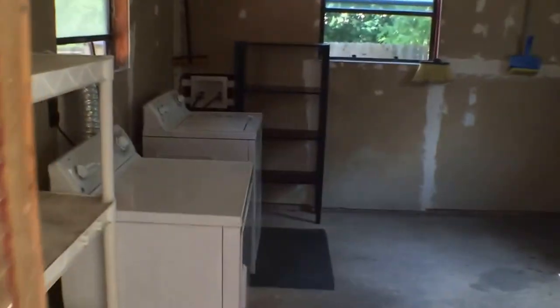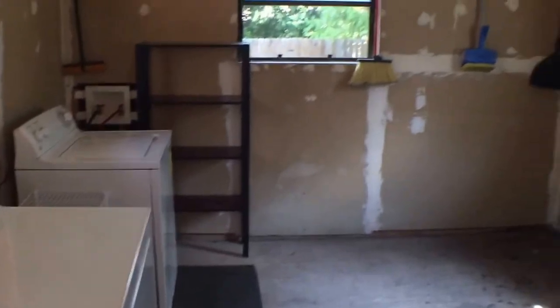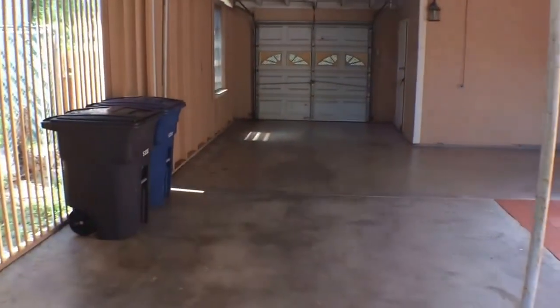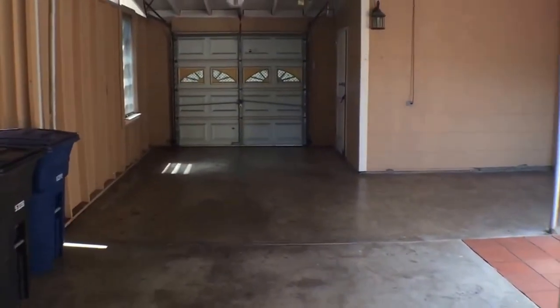This is the utility room — washer and dryer with some shelving here, a nice amount of space. Nice garage space as well.